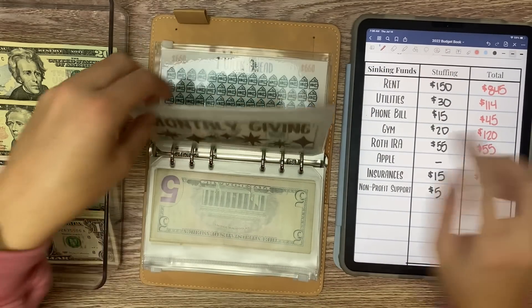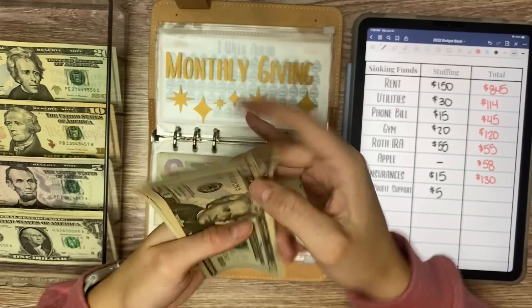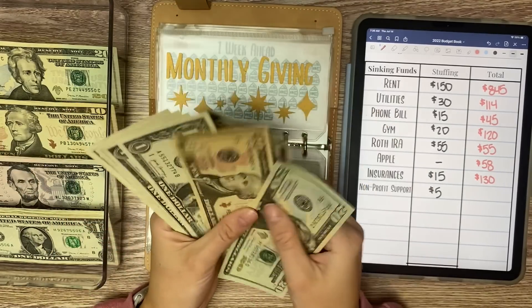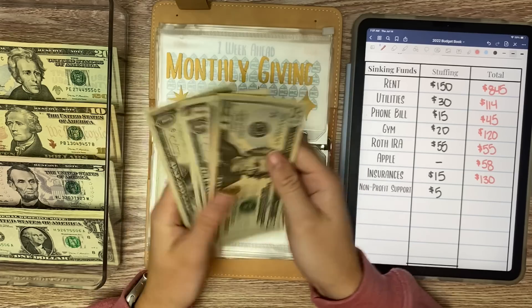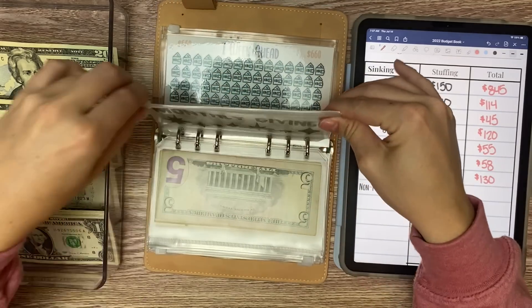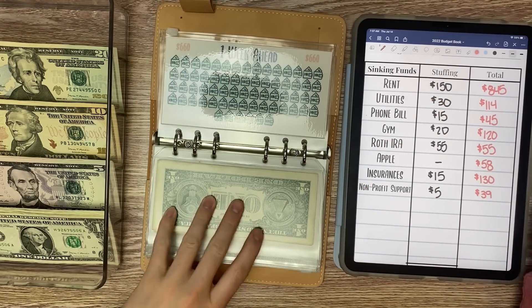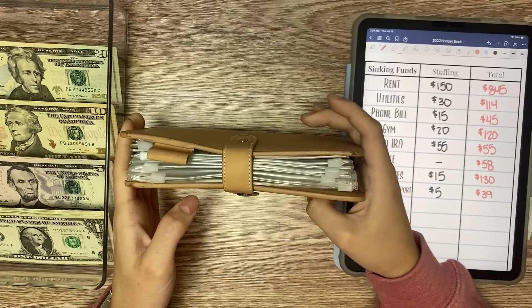And then nonprofit support or monthly giving is receiving $5. So we have $39 in here. And that is going to do it for this week in bills, which is getting pretty stacked. So I'm excited for a condensing at the end of the month.